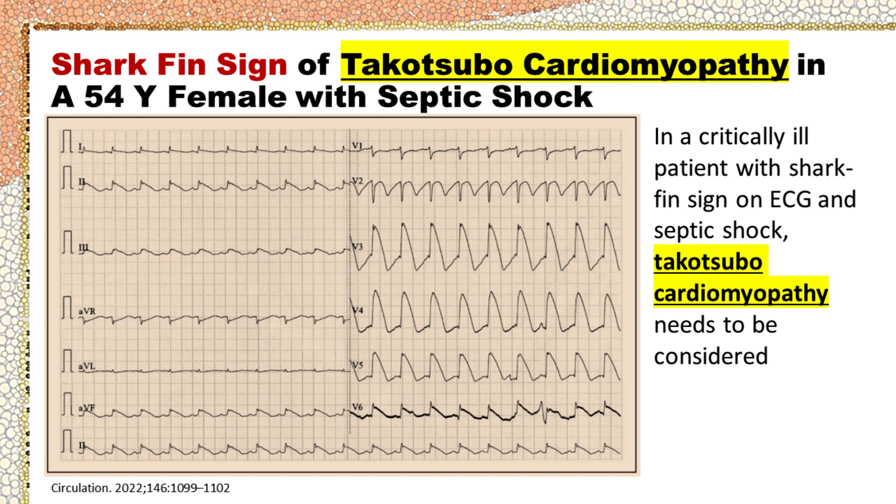This is an ECG published in Circulation, showing shark fin sign in a 54-year-old female with septic shock, who was finally proved to be due to Takotsubo cardiomyopathy. In a critically ill patient with shark fin sign on ECG and septic shock, Takotsubo cardiomyopathy needs to be considered, and should be included in the differential diagnosis for patients with sepsis and ST elevation that mimics STEMI.